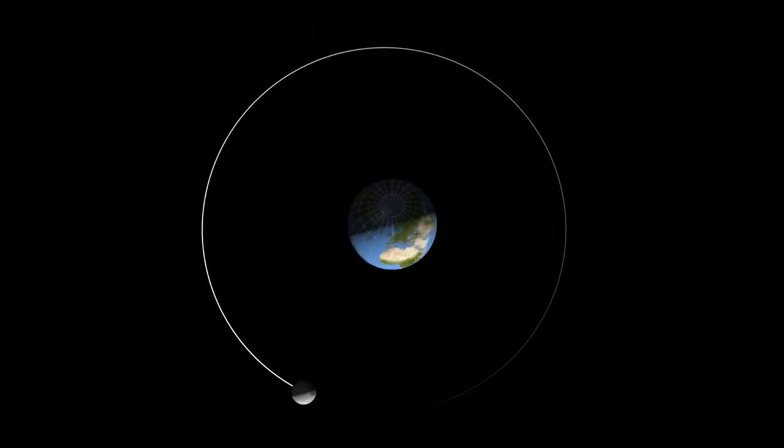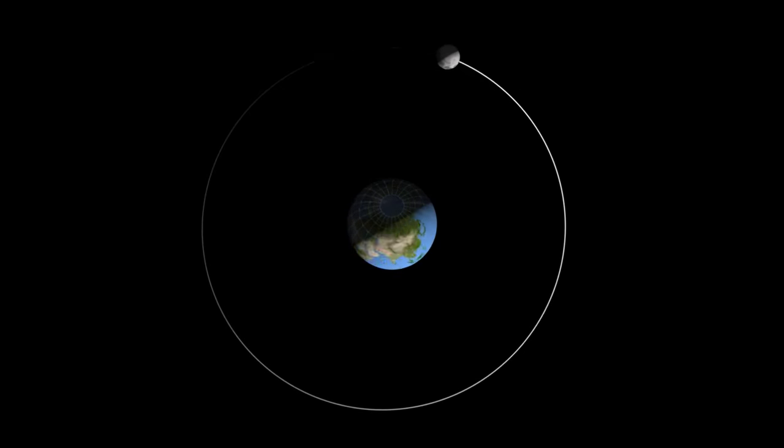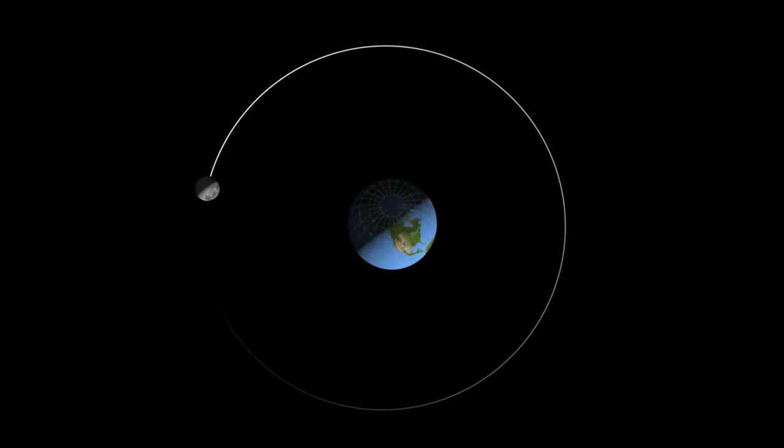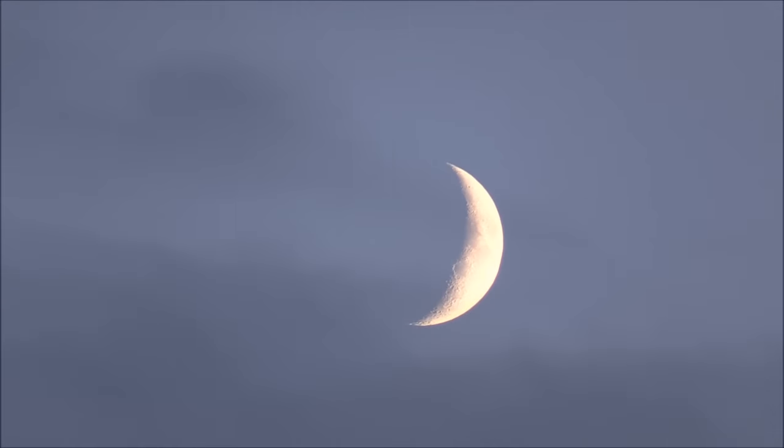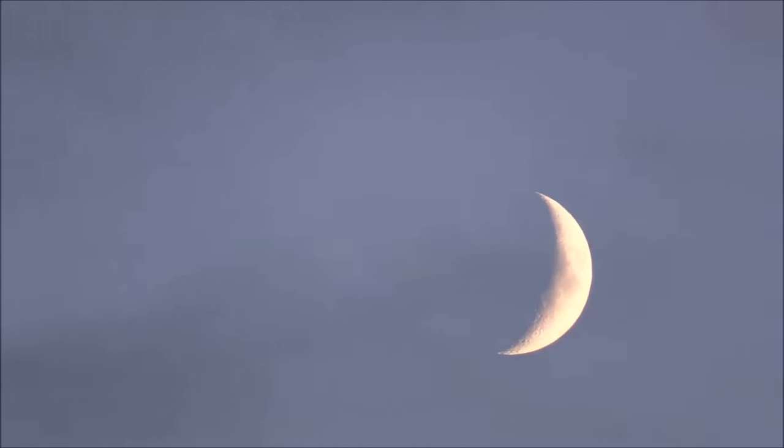The moon orbits around the Earth, much like the Earth orbits around the Sun. While the Earth takes about 365 days to travel once around the Sun, the moon completes its orbit around the Earth in only 29 and a half days, or about one month. That's actually where the idea of months came from — the time it takes for the moon to complete one orbit around the Earth. And the words moon and month come from the same root.